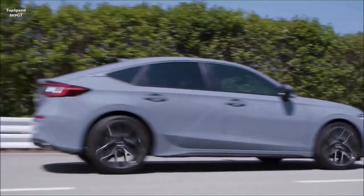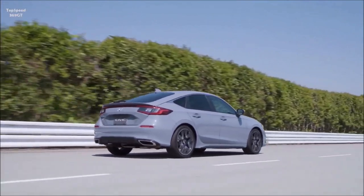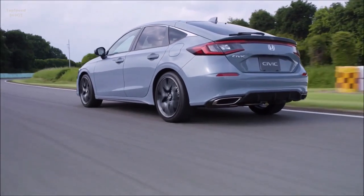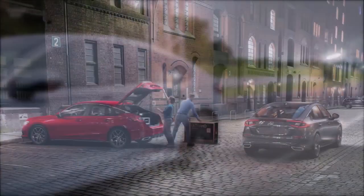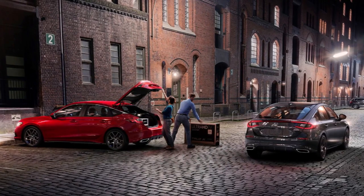Side impact protection has been improved with stiffer structures in the roof, side sill, B-pillar, doors, and the rear wheel arch and C-pillar. Combined with software advances and a new, more powerful processor, the Honda Sensing system is capable of more quickly and accurately identifying pedestrians, bicyclists, and other vehicles, along with road lines and road signs.